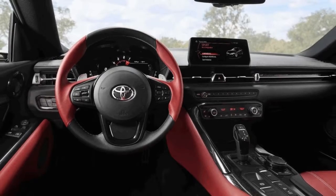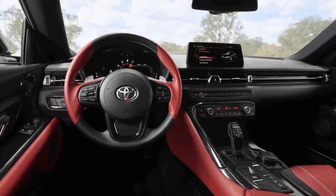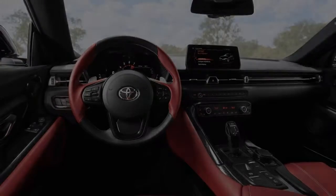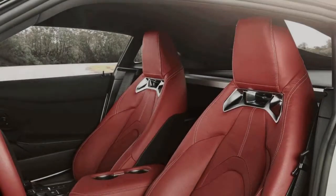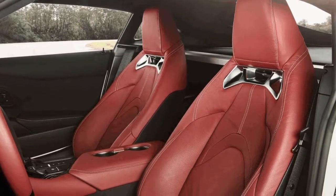Toyota estimates the new Supra will sprint to 60 miles per hour in just 4.1 seconds, but top speed is electronically limited to just 155 miles per hour.